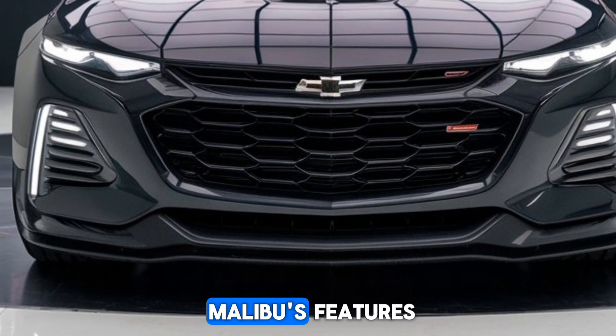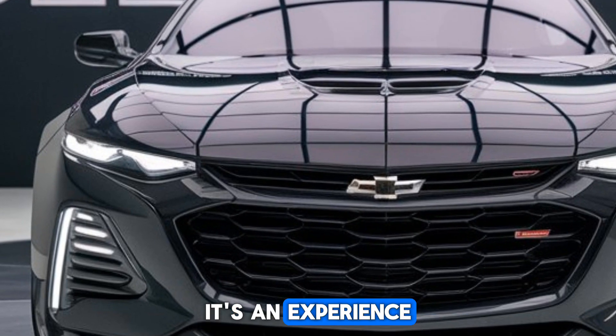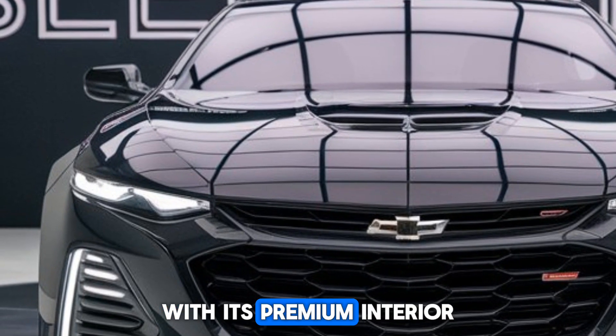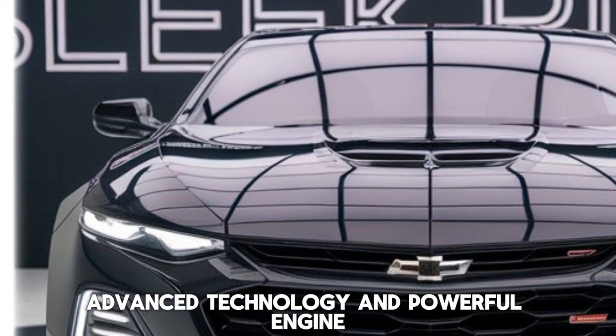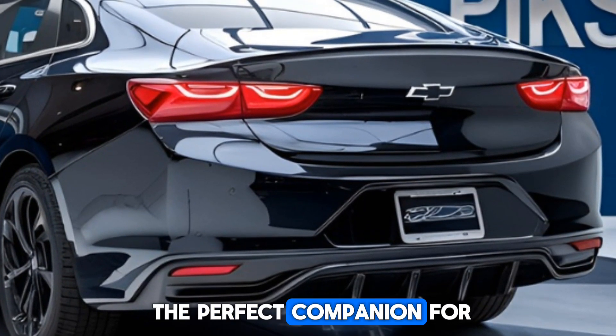As we explore the Malibu's features, it's clear that this sedan is more than just a mode of transportation — it's an experience. With its premium interior, advanced technology, and powerful engine, the 2025 Malibu is the perfect companion for any adventure.